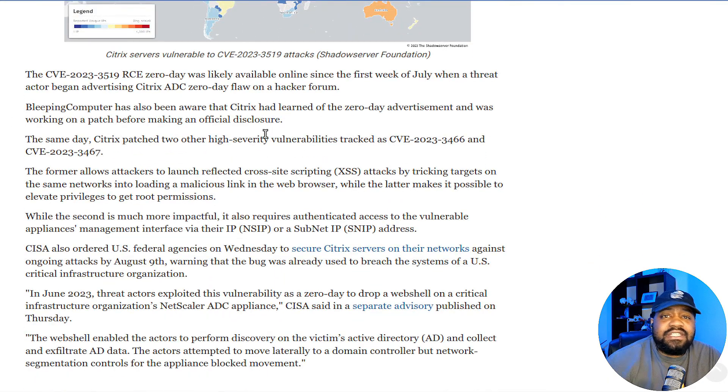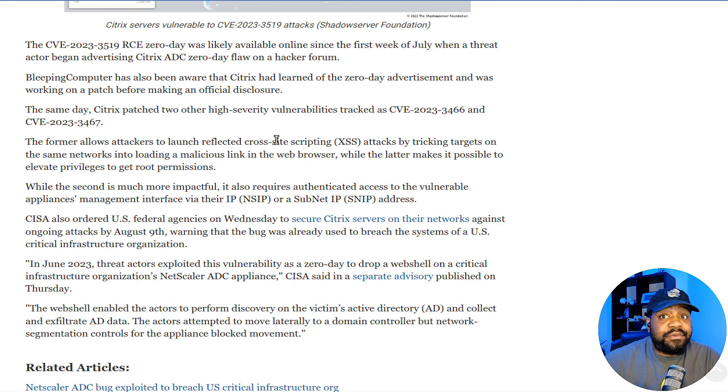CVE-2023-3519 was likely available online since the first week of July, when a threat actor began advertising the Citrix ADC zero-day flaw on a hacker forum. That lets you know that a lot of security researchers are monitoring these hacker forums.